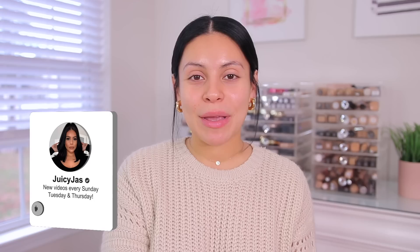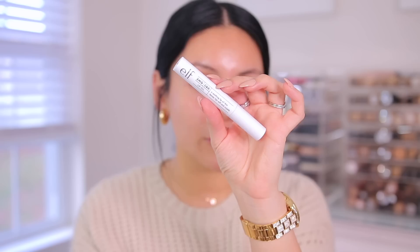Definitely grab a snack and make sure you subscribe to my channel if you have not already for three new videos every single week. Let's get into my current drugstore favorites. First thing I've been loving is actually the e.l.f. CBD lip oil. This is like a vanilla mint lip oil and it feels so nice on the lips. It makes your lips super soft and hydrated, and I feel like this is perfect for every day — super lightweight and not sticky.